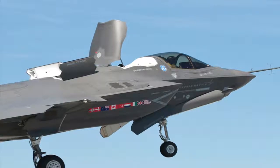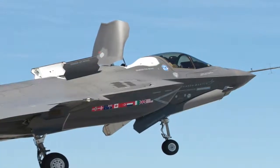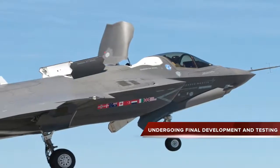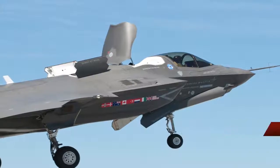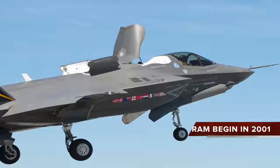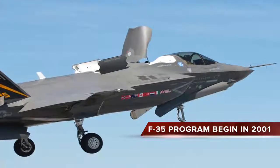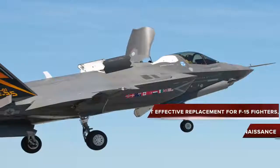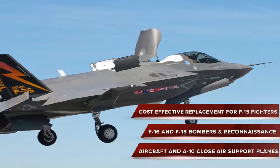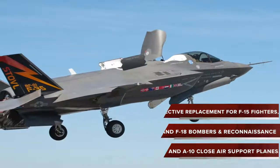The Lockheed Martin F-35 Lightning II, which is a single-seat, single-engine, all-weather stealth multirole fighter, is undergoing final development and testing by the United States. The fighter aircraft will be in service till 2050. The Pentagon began the F-35 program in 2001 with an aim to develop a cost-effective replacement for the U.S. military's F-15 fighters, F-16 and F-18 bombers and reconnaissance aircraft, and A-10 close air support warplanes.